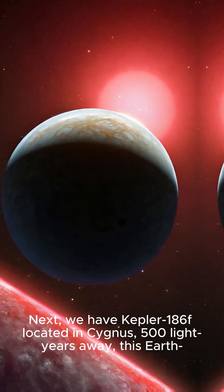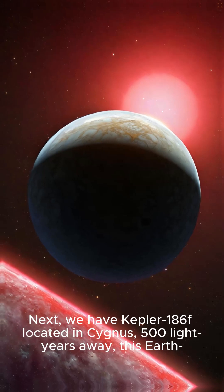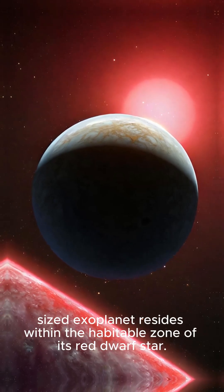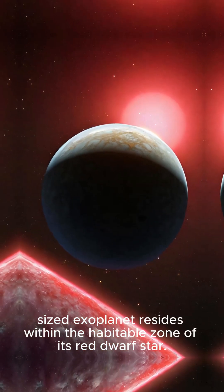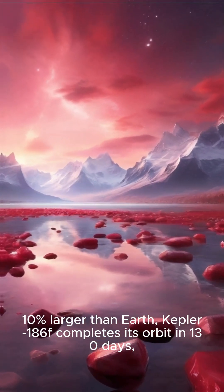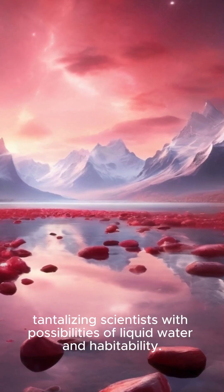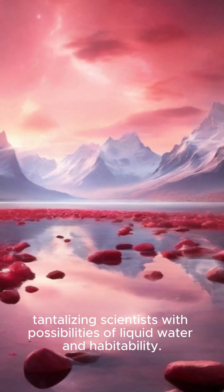Next, we have Kepler-186f, located in Cygnus, 500 light-years away. This Earth-sized exoplanet resides within the habitable zone of its red dwarf star. 10% larger than Earth, Kepler-186f completes its orbit in 130 days, tantalizing scientists with possibilities of liquid water and habitability.